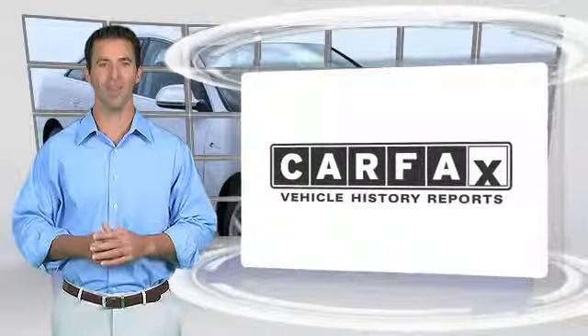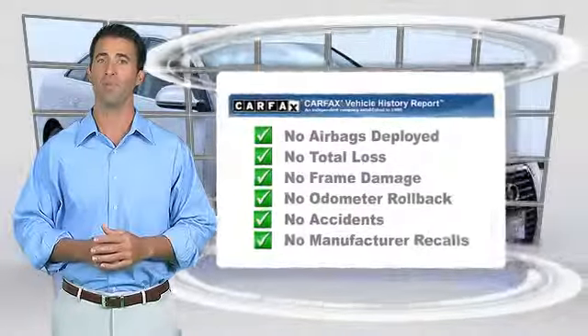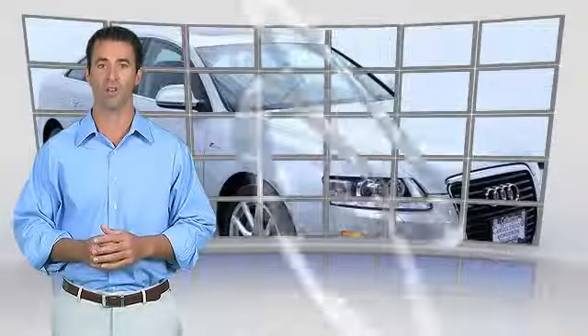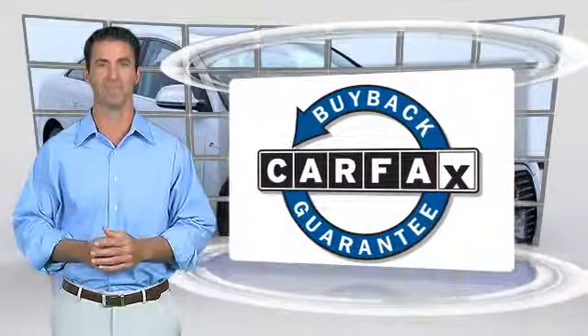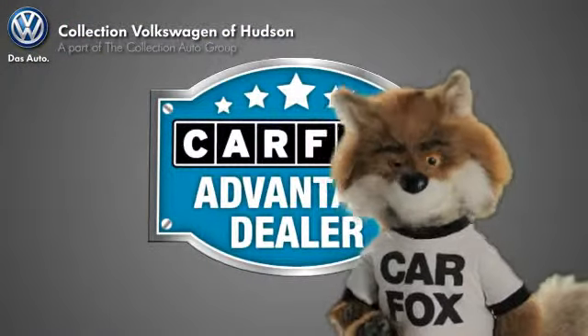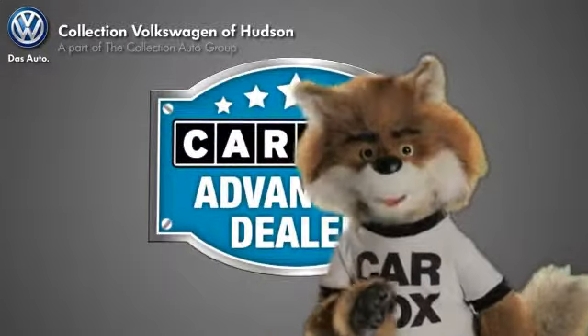Here's another high-quality vehicle with the Carfax Vehicle History Report. Be sure to find a complimentary copy of this report online or contact the dealership. This vehicle qualifies for the Carfax Buy-Back Guarantee. Just say show me the Carfax at Collection Volkswagen of Hudson, a Carfax Advantage dealer.